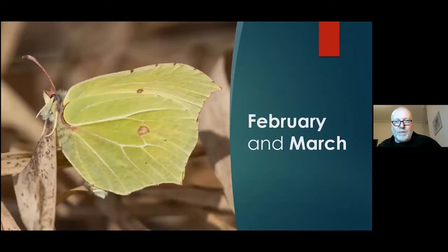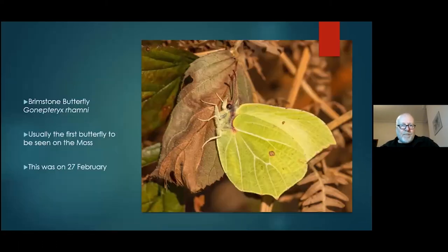We'll start with February and March. When things start in February depends a lot on the year. If you get a warm day you can get brimstone butterflies — this photograph was actually taken in February, a warm day of about 16 degrees in 2020. Other years it can be quite wintry. Brimstone butterflies are usually the first butterfly you'll see on the moss, with commas sometimes around at the same time.